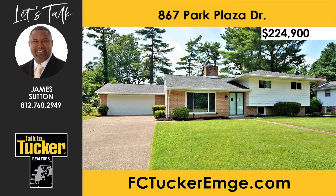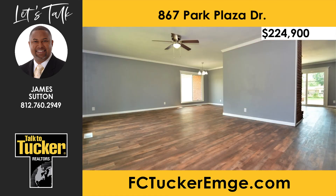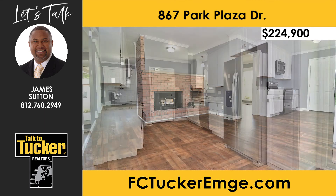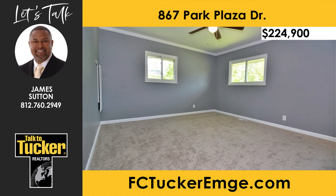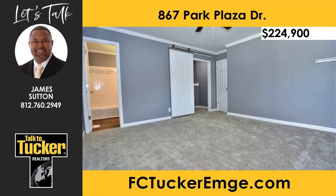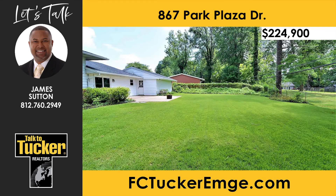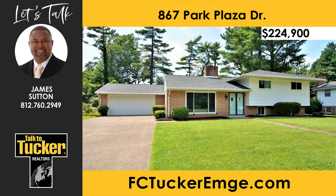This gorgeous home on Evansville's east side features three bedrooms, two full baths, a two-and-a-half car attached garage, a walk-out basement, a large fenced-in backyard, and is totally remodeled. Inside, you will find new luxury vinyl tile floors, new light fixtures, ceiling fans, two kitchens — one on the main level and one in the walk-out basement — both with all-new stainless steel appliances. This home also features fresh paint and all-new windows and doors. Both baths include tile walls surrounding the tubs, new raised vanities, and luxury vinyl tile floors. The landscaping features automatic lighting. This home is move-in ready. Make your appointment today. Talk to James Sutton at 812-760-2949.